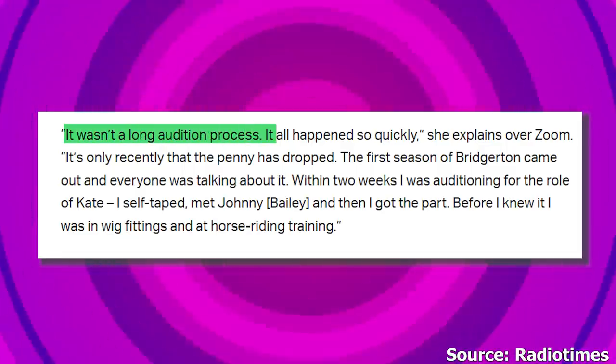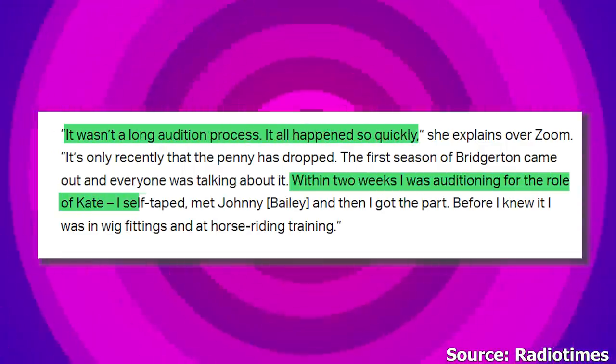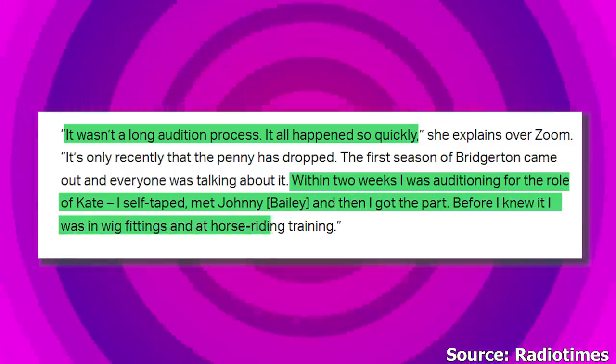She said: 'It wasn't a long audition process — it all happened so quickly. Within two weeks, I was auditioning for the role of Kate. I self-taped, met Jonathan Bailey, and then I got the part. Before I knew it, I was in wig fittings and at horse riding training.'